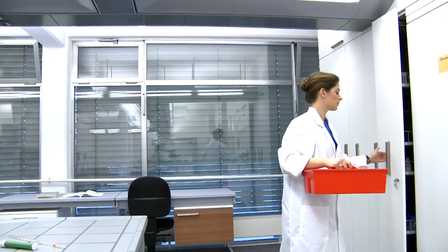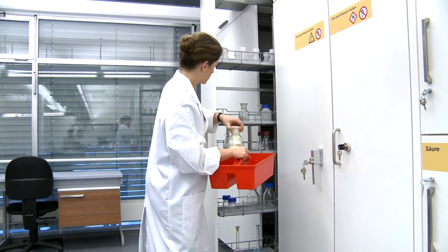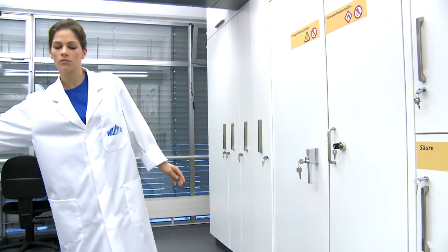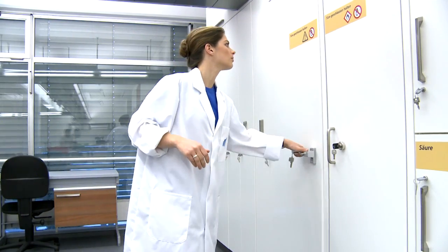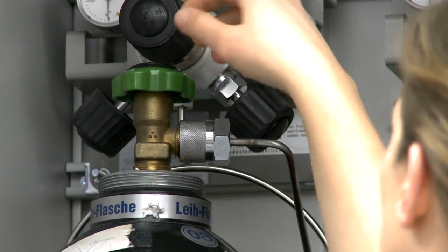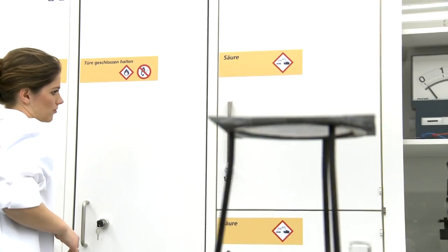The assortment of Scala furniture modules includes storage cupboards for proficient storage of all substances, implements and accessories that are relevant to teaching. The selection includes continuously ventilated tall cupboards, pull-out cabinets for storing chemicals, and safety cabinets for solvents or gas cylinders.